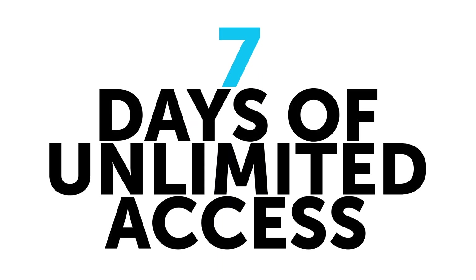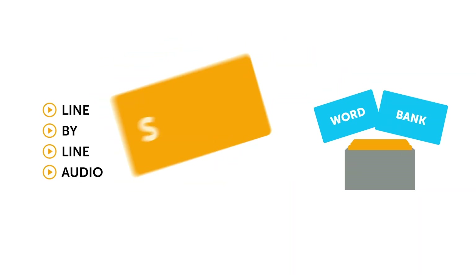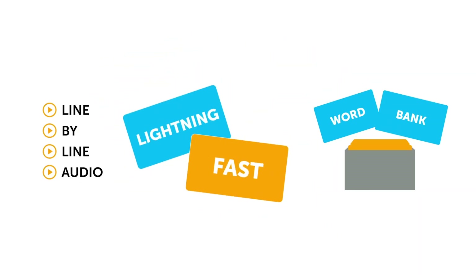And finally, number six, the best for last. Seven days of unlimited access to our entire library of audio and video lessons. Premium study tools like line-by-line audio, word bank, and smart flashcards to help you learn lightning fast.